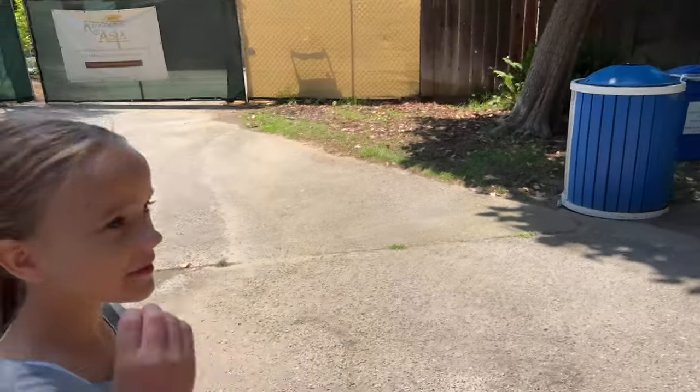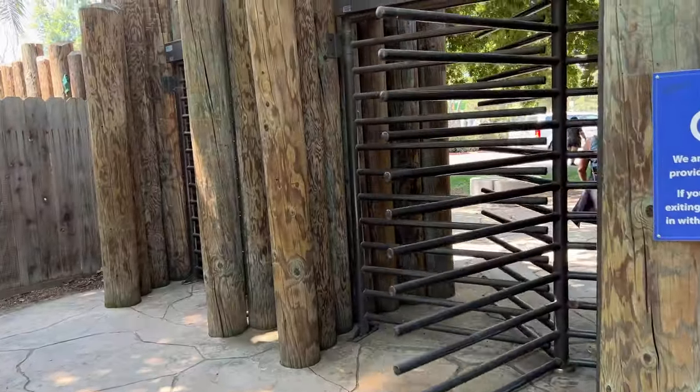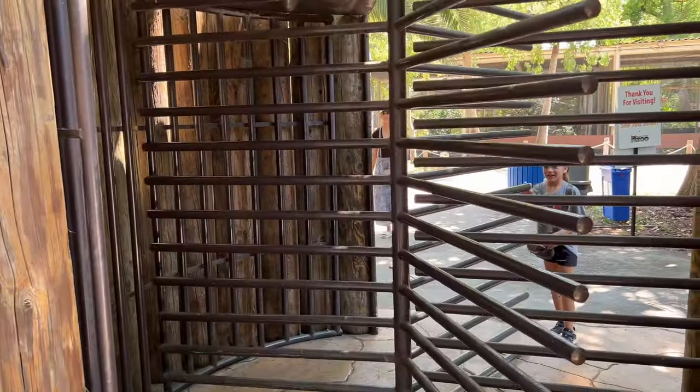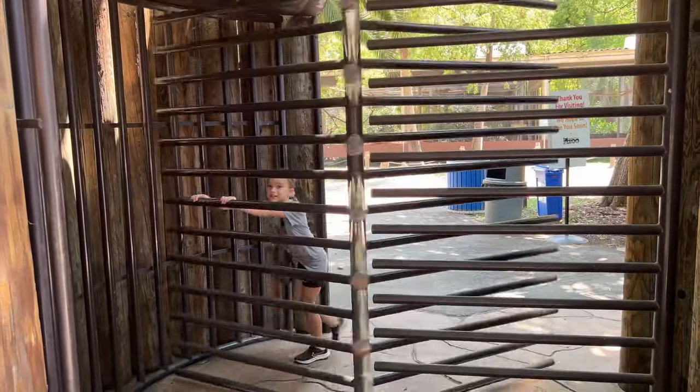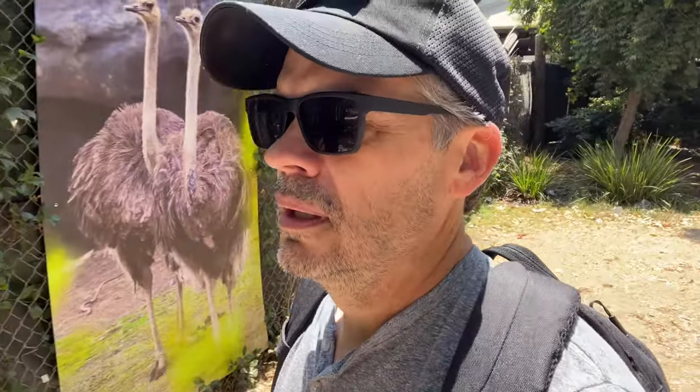A bird pooped on you? I don't see any bird poop on you. Well that's a bonus from the zoo — they're not even going to charge you for that. You got a bonus experience from the zoo — bird poop! All right, let's go. So just remember: if you get pooped on at the zoo, that's a bonus experience, they don't charge you for that, and you can take that home with you.